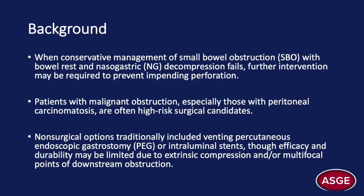Non-surgical options for malignant obstruction have traditionally involved venting PEG tubes or intraluminal stents. However, the efficacy and durability of these options may be limited, especially in patients with peritoneal carcinomatosis, where the point of obstruction often originates from extrinsic compression. Additionally, in cases where there are multifocal points of downstream obstruction, addressing a single stricture would be ineffective.